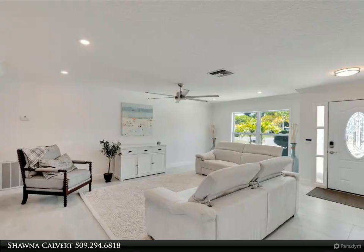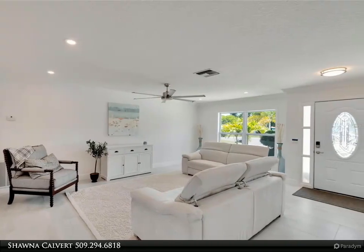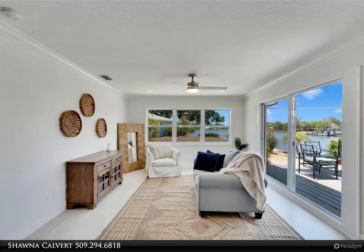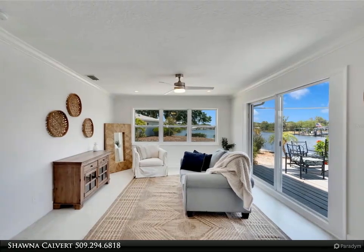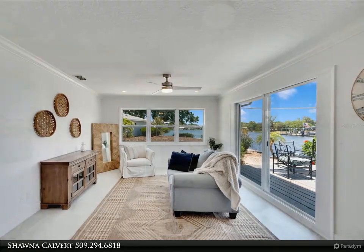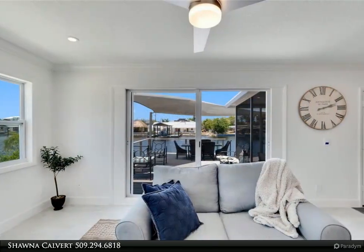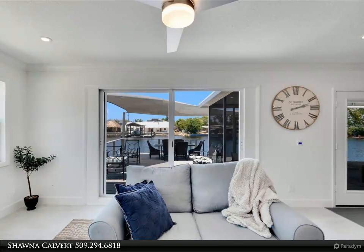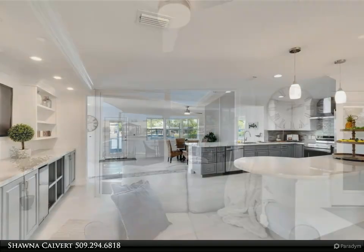This 3-bed, 2-bath has been recently updated and is absolutely beautiful. You've got to check out the new kitchen and baths. All new floors and windows, and with a wonderful view of the 124 feet of deep water, peaceful frontage. Brand new roof, paint in 2022, re-screened and refinished lanai and deck.